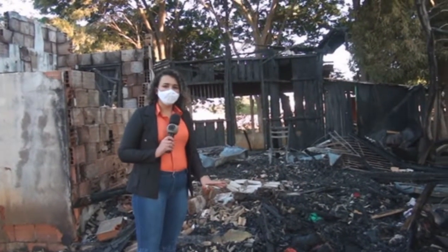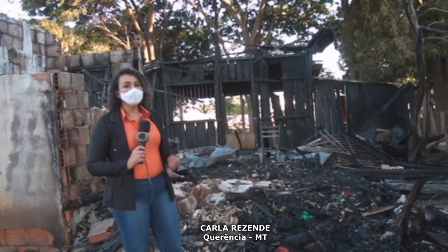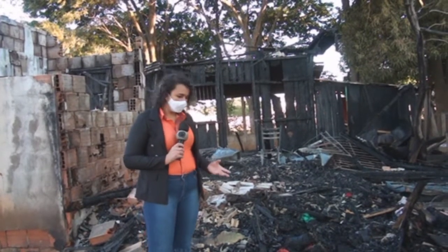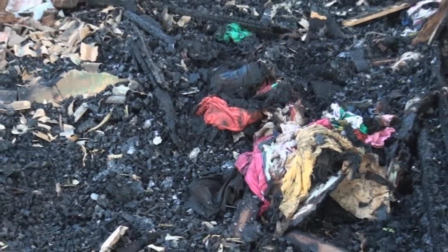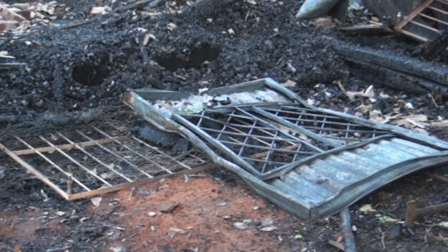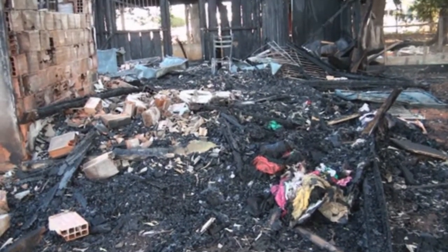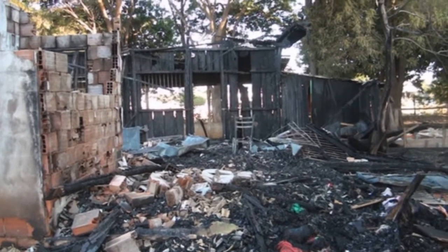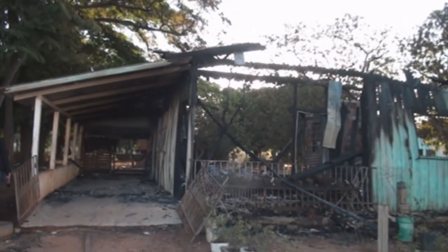Olha só, isso aqui é o que restou dessa casa aqui no setor industrial, que acabou sendo tomada pelas chamas no início da tarde dessa terça-feira. A gente pode observar que ainda tem muitas roupas pelo local, uma janela ali à frente, alguns tijolos. O banheiro da casa, conforme informações que a nossa equipe de reportagem levantou aqui, era feito de alvenaria, como vocês podem observar aí nas imagens. Mas o restante da casa era feita de madeira, e isso acabou servindo de combustível para as chamas.